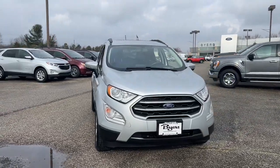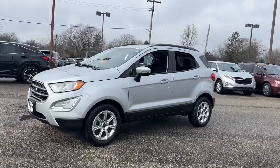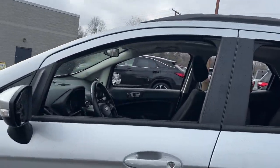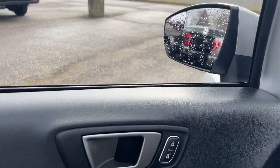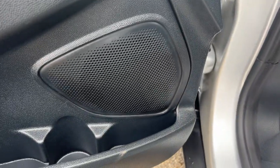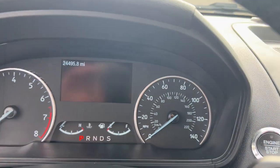Take a moment to check out the 2020 Ford EcoSport. This vehicle is an outstanding buy with fewer than 25,000 miles on the odometer. Take advantage of the versatility, convenience, and generous cargo space of this EcoSport. This capable crossover is ready to help you navigate every twist and turn of the road with confidence and style.